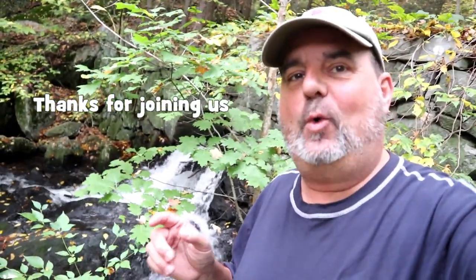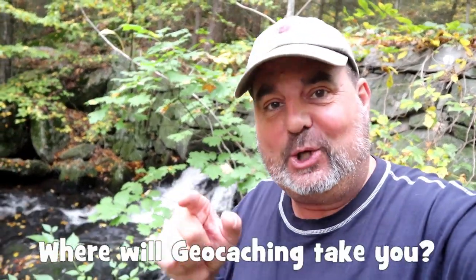Well, thanks for joining us again for another One Minute Wednesday here in Connecticut. Hope you enjoyed this little stop on the road. We'll see you again next Wednesday on One Minute Wednesday on Cache Canada. Where will geocaching take you?